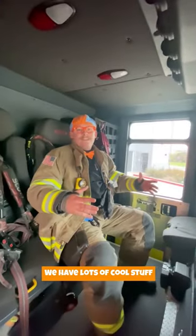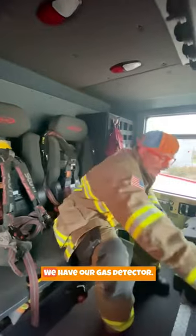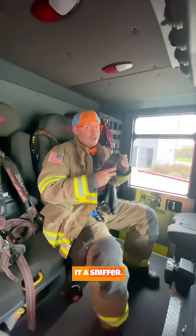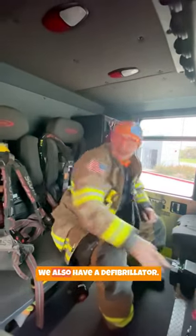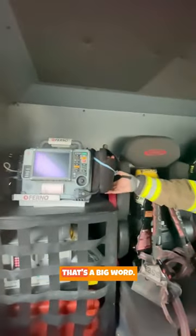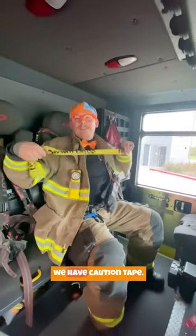We have lots of cool stuff here in the back. We have our air packs that help us breathe in a fire. We have our gas detector — what we like to call it a sniffer — lets us know when there's dangerous stuff in the air. We also have a defibrillator — that's a big word — and we have caution tape.